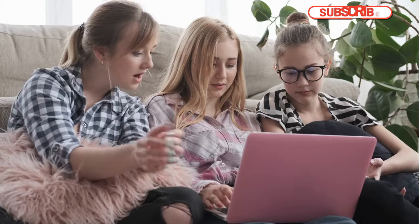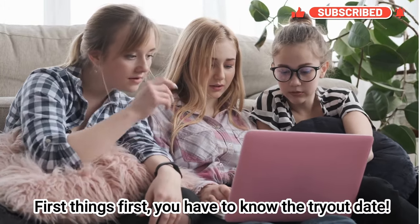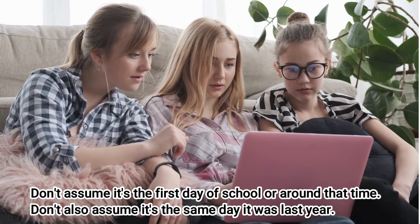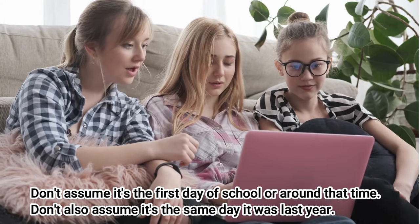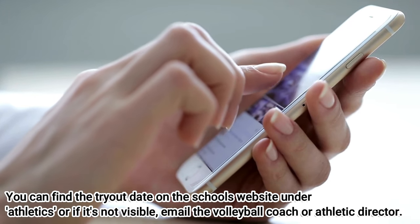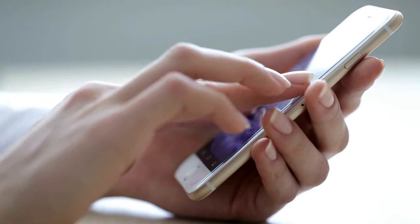First, you need to know your tryout date. How do you know when tryouts are if you don't even know what date it is? Go on your computer, look up your school's website and see if you can find out what date it is. Don't assume it's the first day of school or the same day it was last year. You can find it by looking on your website or emailing the coach or the athletic director.